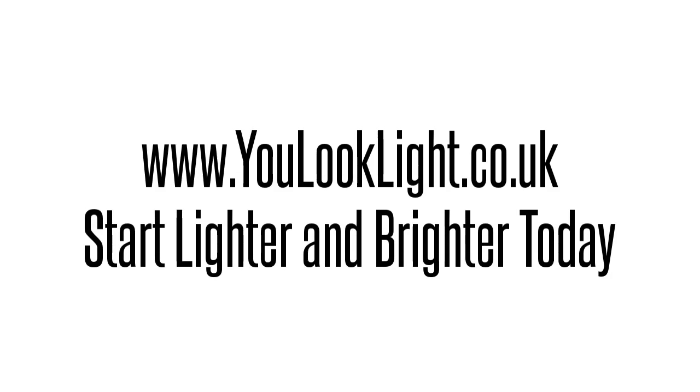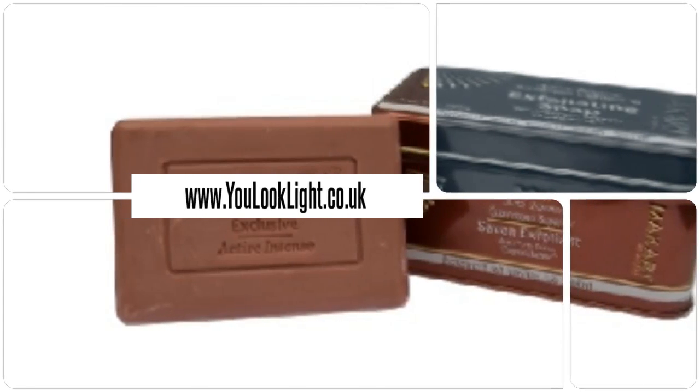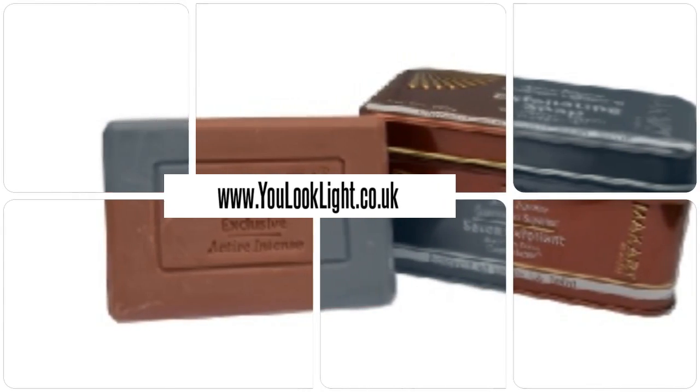www.youlooklight.co.uk — start lighter and brighter today. Macquarie exclusive lightning exfoliating soap.